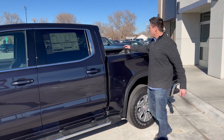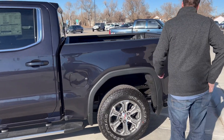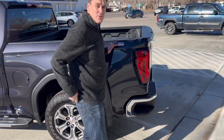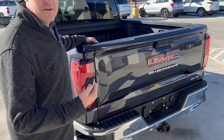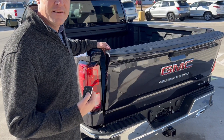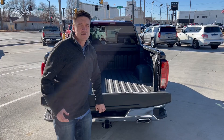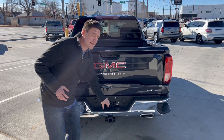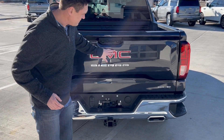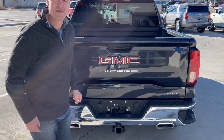In the back we have a spray-in bed liner straight from the factory, and along with the X31 off-road package we have the automatic tailgate release. When we bring the tailgate up we have the light that shines down onto the tow package, we've got the rear-view camera, a full-size spare, along with the dual chrome-tipped exhausts.